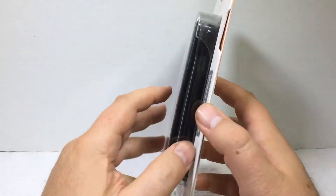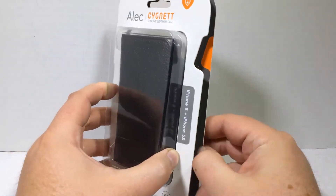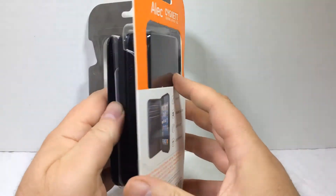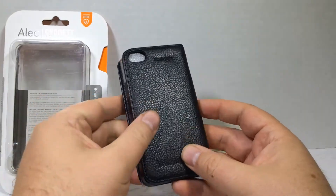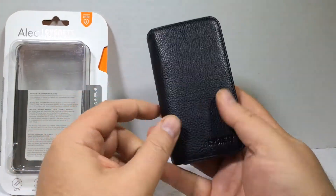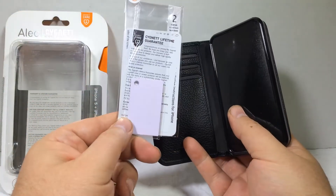We've reviewed a number of products from Cignet over the past years. Be sure to search the Chris Voss Show for a view of all their different products. We've always been very impressed with their stuff — they make some really good products that we tend to review. Pretty snazzy, I think is the word I'm looking for.